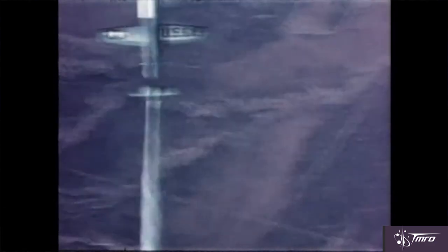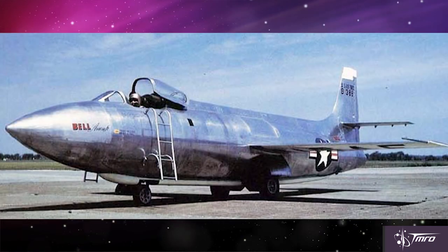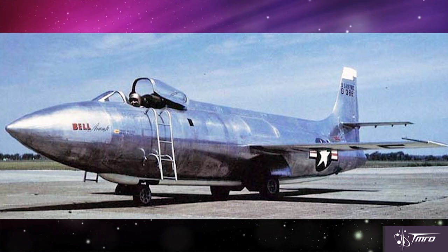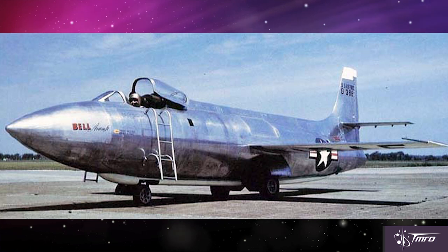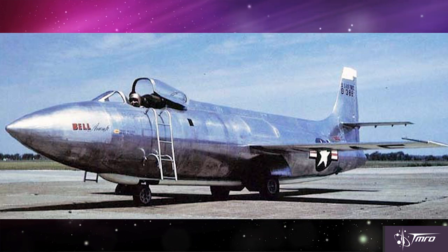After many successful X-1 flights, research began on a modified X-1D aircraft to collect heat transfer data. On its only successful flight on July 24th of 1951, after an unpowered glide test, its nose landing gear failed upon landing and the aircraft slid to a stop. After repairs, on its second flight, the aircraft was destroyed when an explosion occurred during fuel preparations.